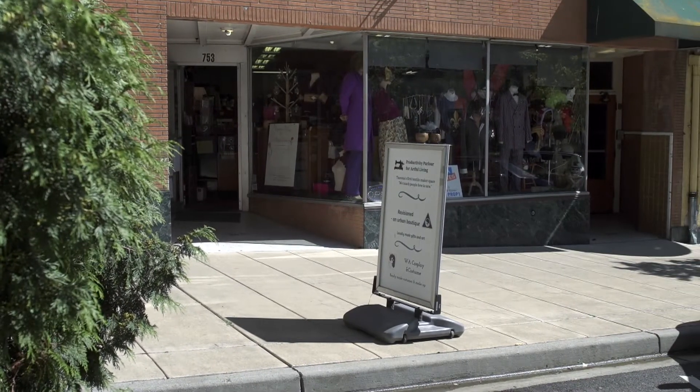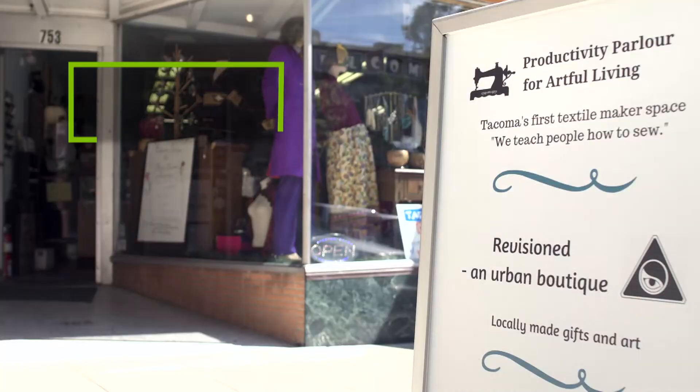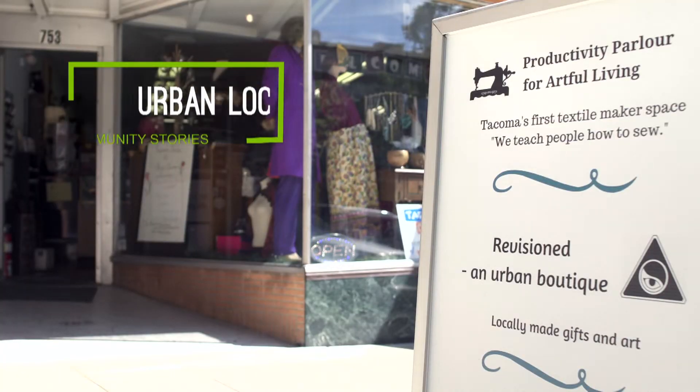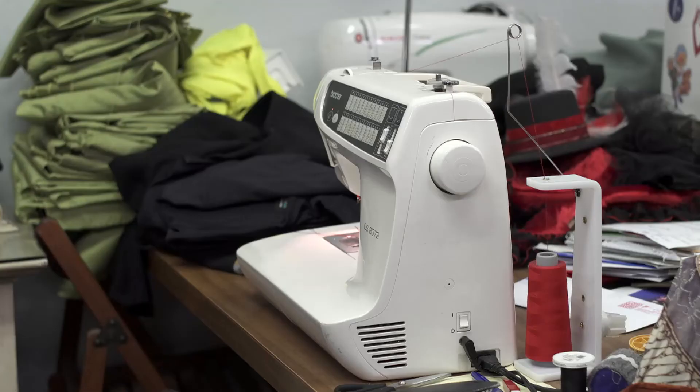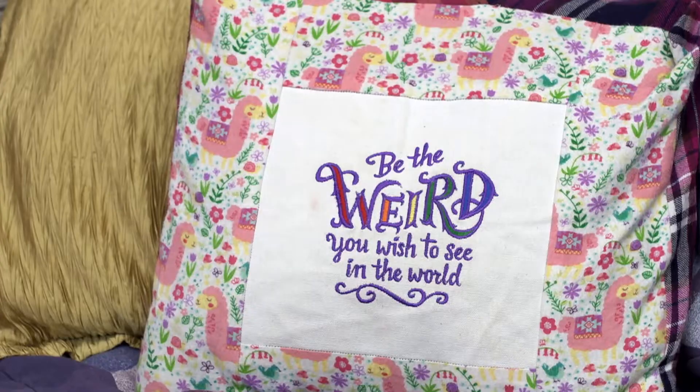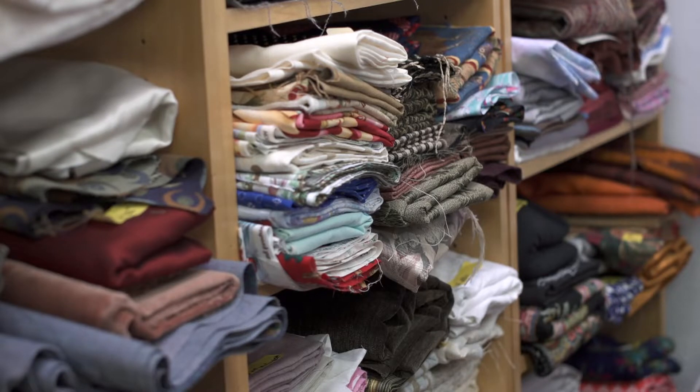On a bustling street in downtown Tacoma lives the Productivity Parlor for Artful Living, a creative textile makerspace brimming with possibilities. A textile makerspace is much like any other makerspace except our focus isn't on technology per se, but on textiles, fiber arts, knitting, crocheting, sewing, knoll binding, tablet weaving. If you don't know what those are, come talk to us — we'd love to tell you.